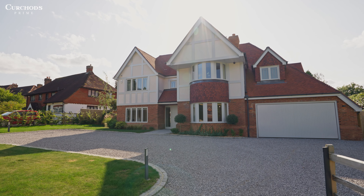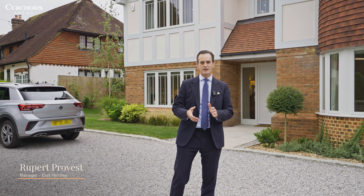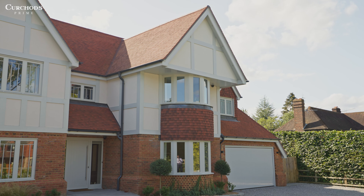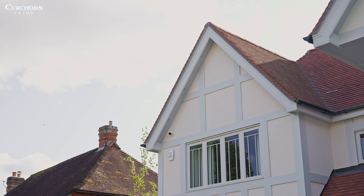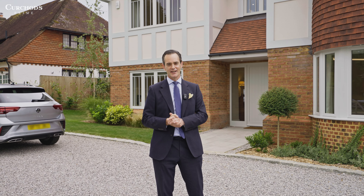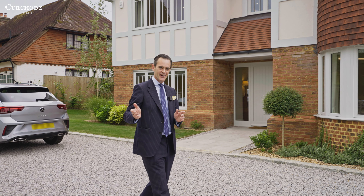Brisedale House is a truly spectacular home built by Christopher Wren Developments in 2022. This stunning property has been thoughtfully designed and offers the perfect blend of modern elegance and comfort. Come on, let's take a look inside.